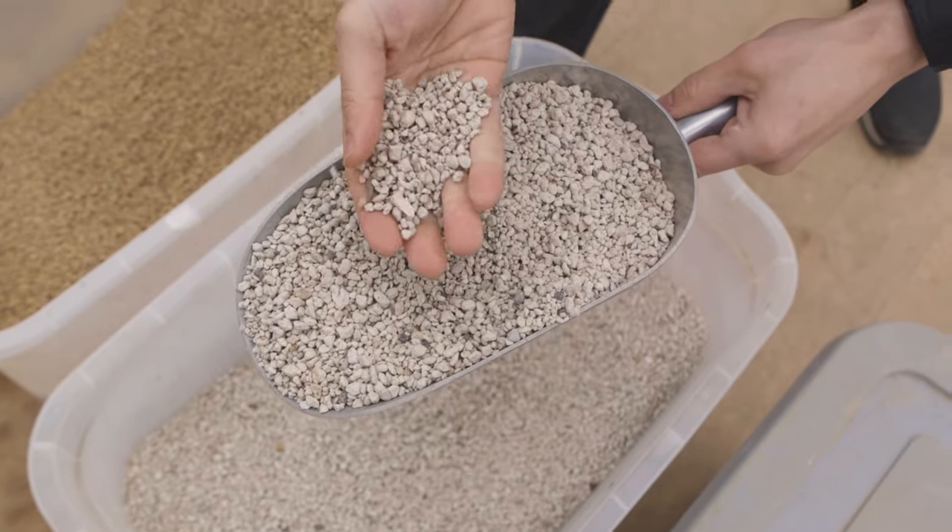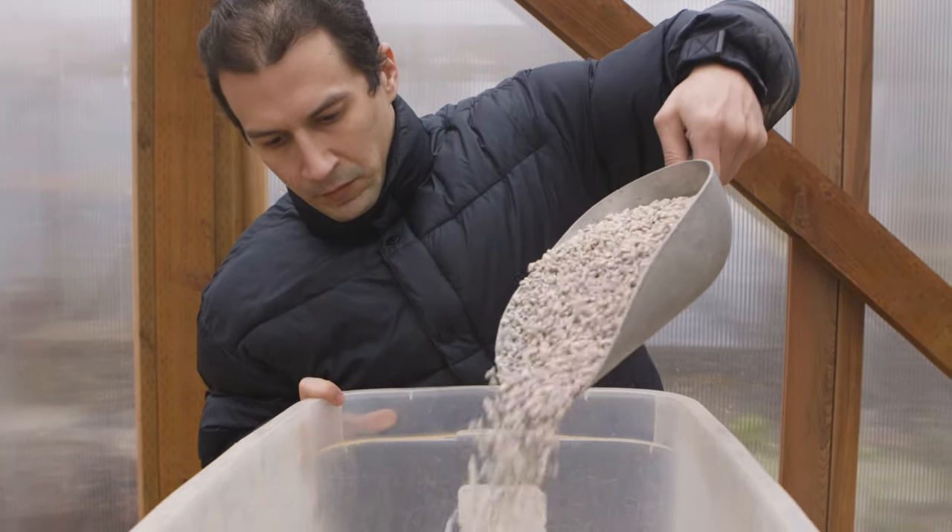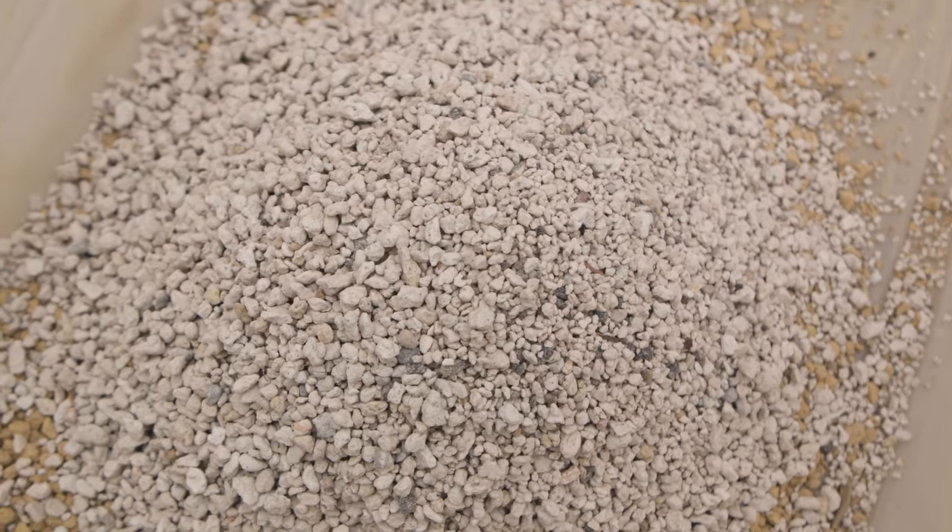Pumice is a volcanic material that has a really high level of porosity. It holds water readily, but it also gives that water back to the tree when the tree needs it and is thirsty. Pumice is an imperative part of our soil system, and it does not break down inside of the containerized environment, which makes it ideal and necessary for our tree to thrive.